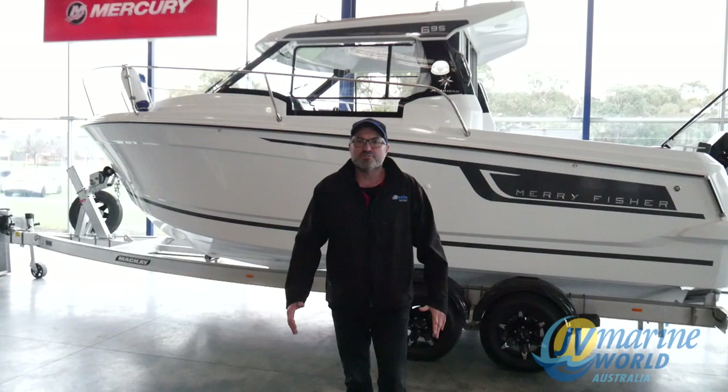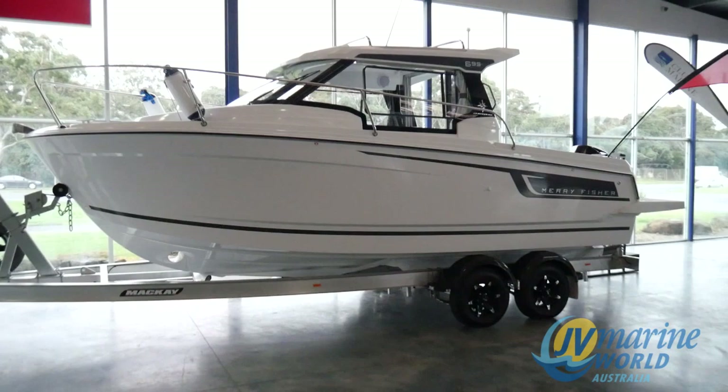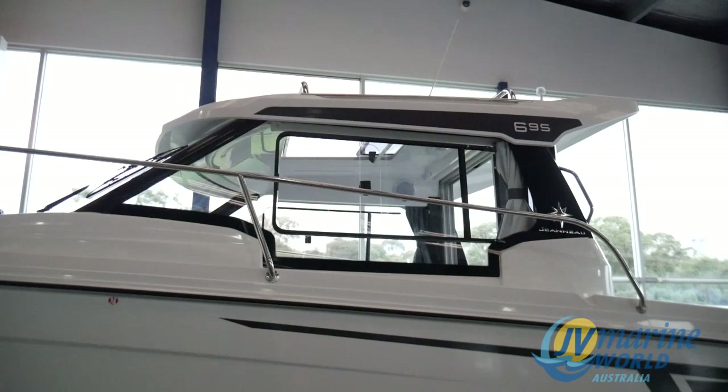Hello everyone, Mark Stav, JV Marine. I just want to quickly show you through the 695 Mary Fisher, built by Janot. What an awesome weekend cruiser or getaway boat. You cannot go wrong with this vessel, it is absolutely sensational, and I will show you why it is one of the best value for money cruisers out there.